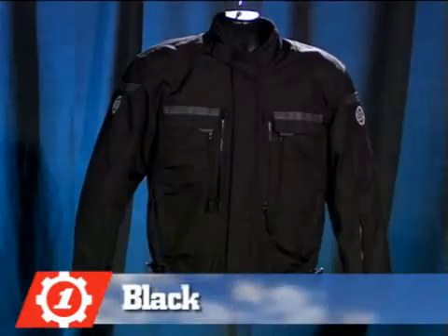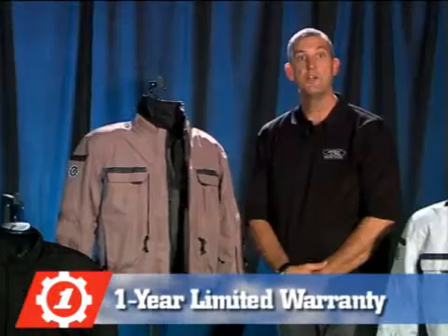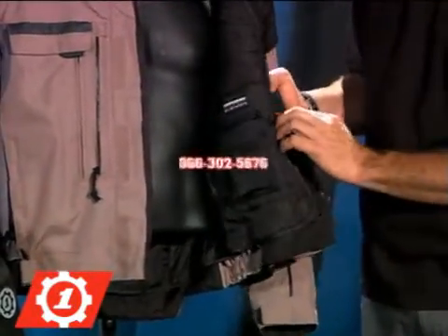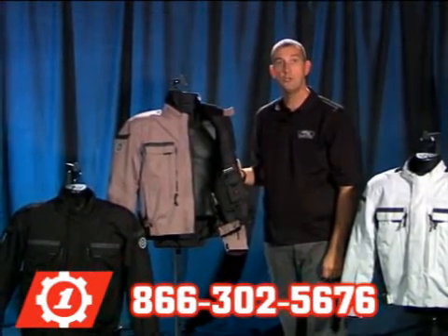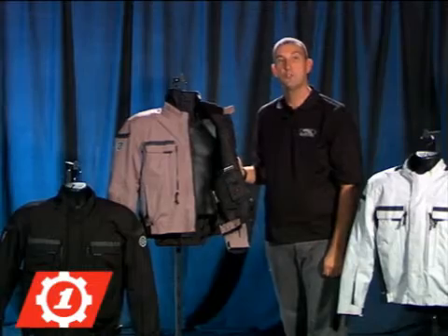The Kenya is available in black, tan, and silver with a one-year limited warranty. Like all First Gear jackets, we feature a customer service number located on the inside of the jacket. If you have any questions, please call 866-302-5676. Thank you for choosing First Gear.